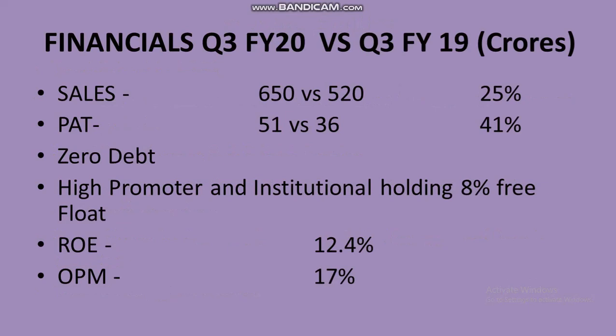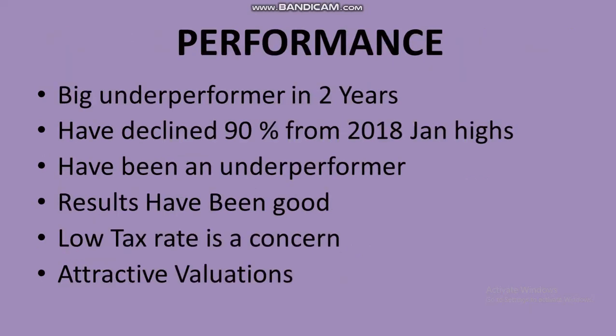Looking at the financials, the company has been pretty good — sales are up around 25% and profit growth is up around 41% to 51 crores. It is a completely debt-free company, which most IT companies are, with high promoter and institutional holding and only 8% free float. The return on equity is at 12.4%, which is a cause for concern — normally IT firms with no debt have ROE closer to 25-30%. The operating profit margin was around 17%, which looked decent enough.